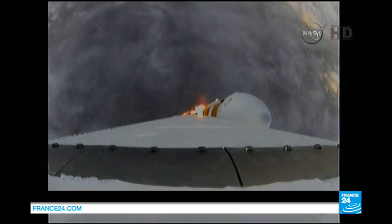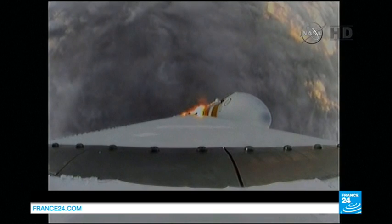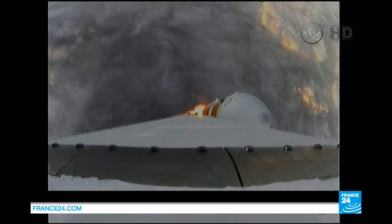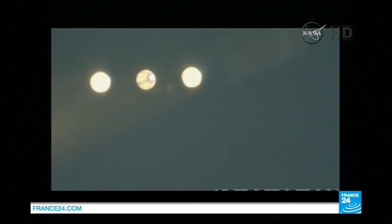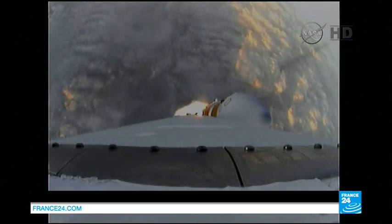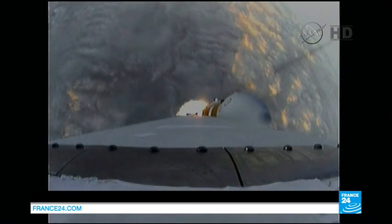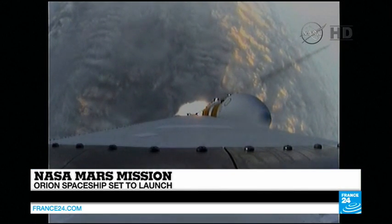Once again, for our viewers just joining in, we are watching the Orion spacecraft which has just launched from Cape Canaveral in Florida. This is quite a moment for NASA, as it is being billed as the first humankind steps to Mars. Of course, there are no humans on this particular mission — this first mission for the spacecraft. We can listen in once again as it has just taken off from Cape Canaveral.